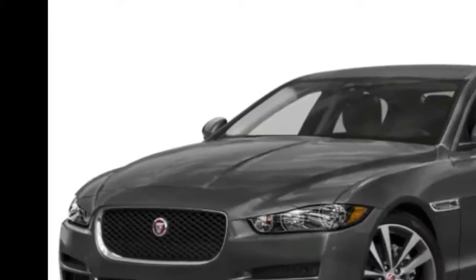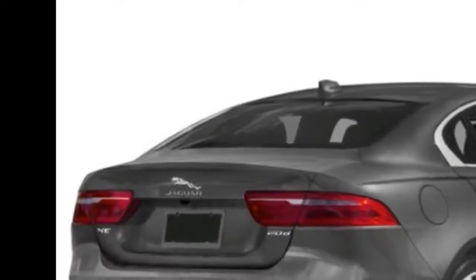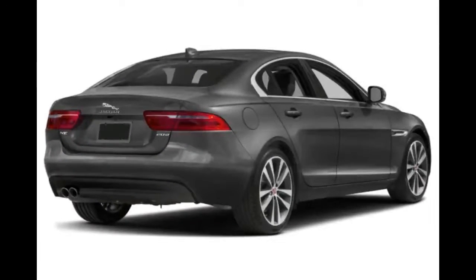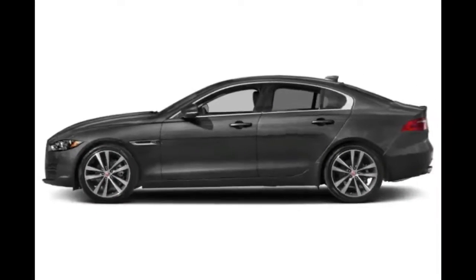2018 Jaguar XE. Jaguar's all-new XE introduces the manufacturer into the competitive compact sports sedan segment. With an aluminum-intensive body, sporty suspension, and smart styling, the XE appears a worthy contender. The XE is offered in Premium,